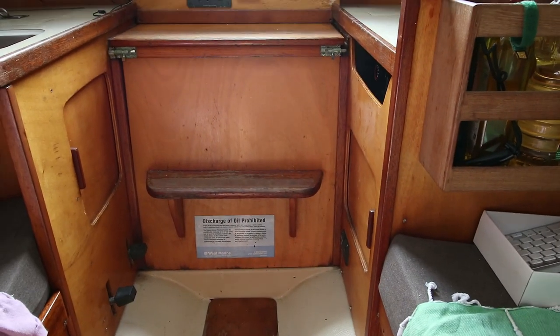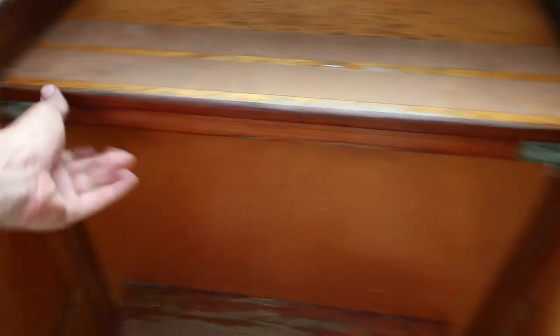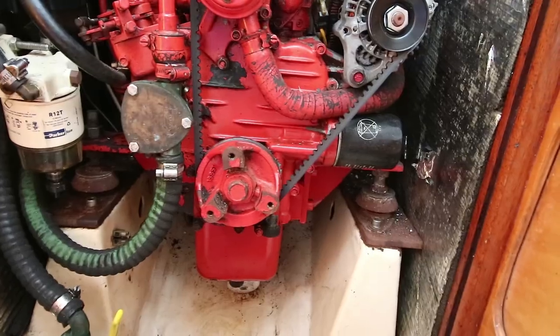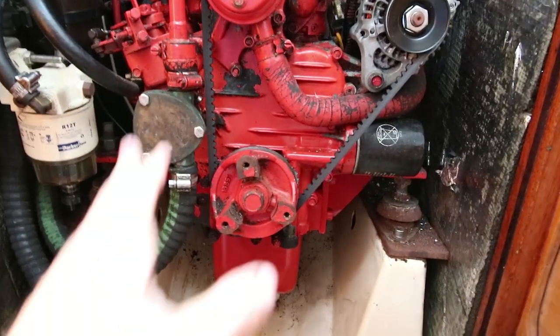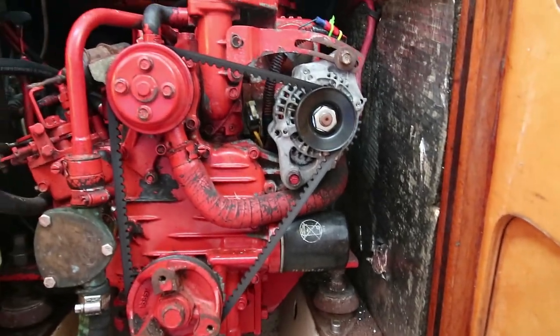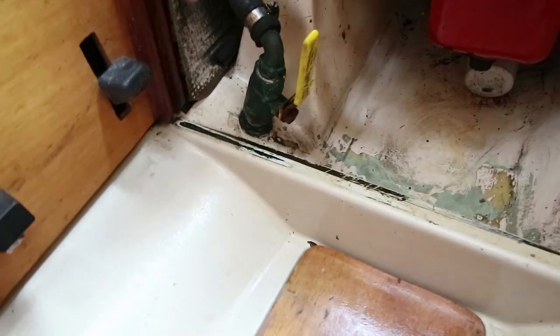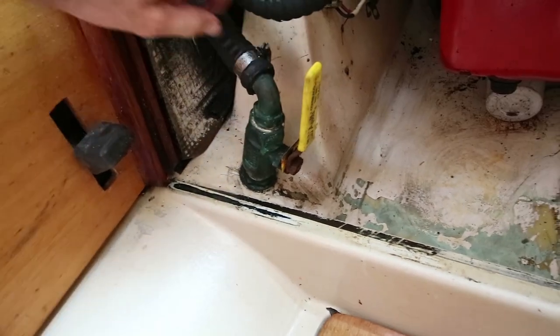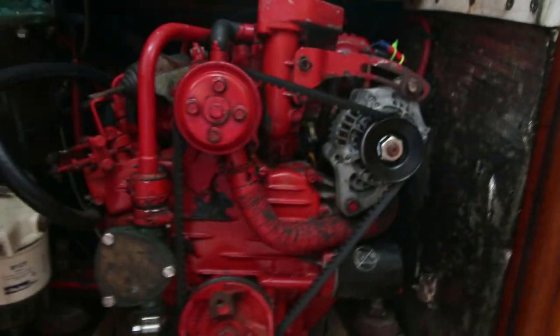The boat has a Beta Marine 14-horsepower engine. Access to the engine has two latches on either side — this panel comes up and now the engine in all its glory can be seen. Right now I'm just trying to clean off all the rust — the front side is okay but there are a couple of spots that need painting and the back side is a different story. One of the five seacocks is right here, and if this one hose clamp fails, the boat sinks.